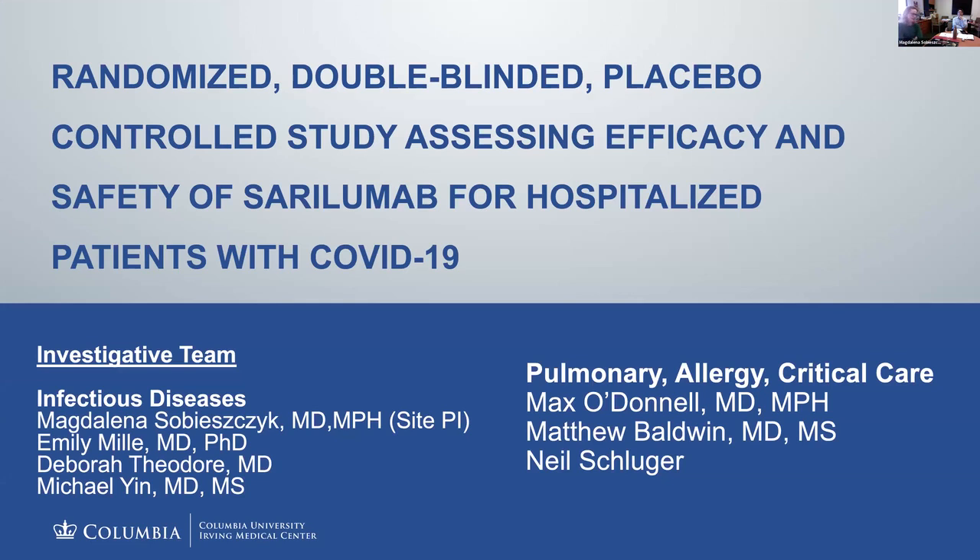The remdesivir study has just launched here at our center. It's been ongoing a bit longer at other medical centers, and reached a landmark enrollment of over 400 participants in the US. It has since been expanded to 2,400 individuals and we're actively enrolling here at Columbia. The drug manufacturer is interested in collecting data expeditiously to analyze and present to the FDA.